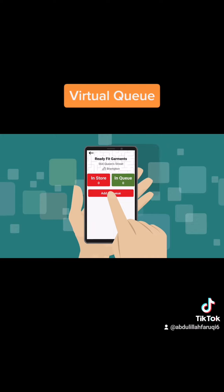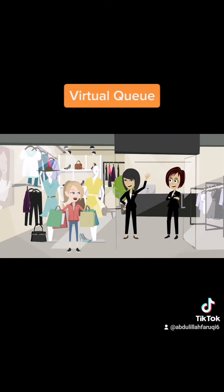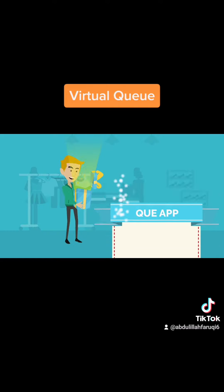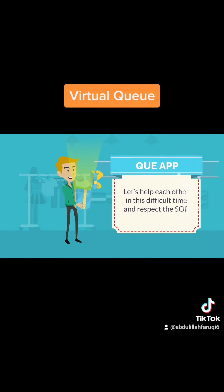Monitor customers in queue and in store, and manage them by moving in and out of the location. Give entry to customers by checking the next VQ number. Let's help each other in this difficult time and respect the SOP.